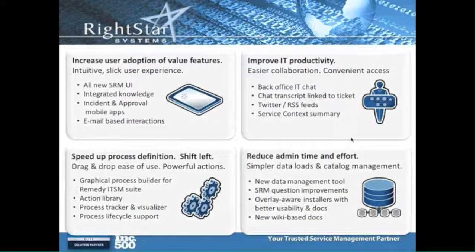In conclusion, what they felt they have done with version 8.0 is increase user adoption through the new UI, integrated knowledge and incident improvements, mobile apps, and more highly out-of-the-box email integration. They also improved IT productivity with chat between staff members, chat transcripts linked to tickets. And if you started off with your virtual agent trying to do something, all of that is being captured, so if you eventually say 'let me talk to a live agent,' the live agent can see everything you did with the virtual agent — plus Twitter and RSS feeds, and the great new service context of the underlying support for that particular server.